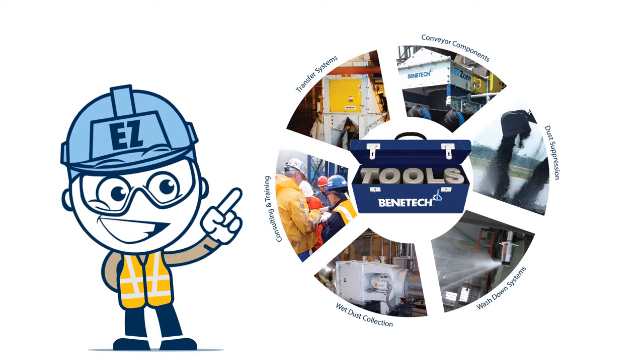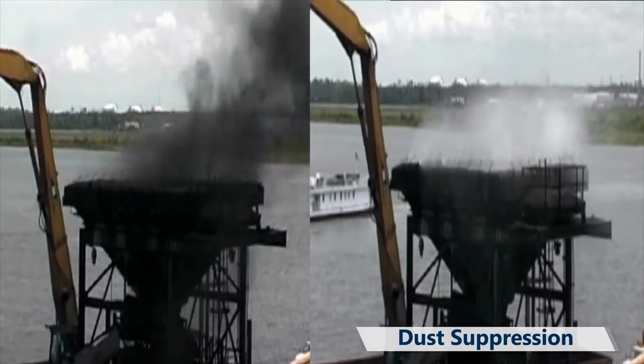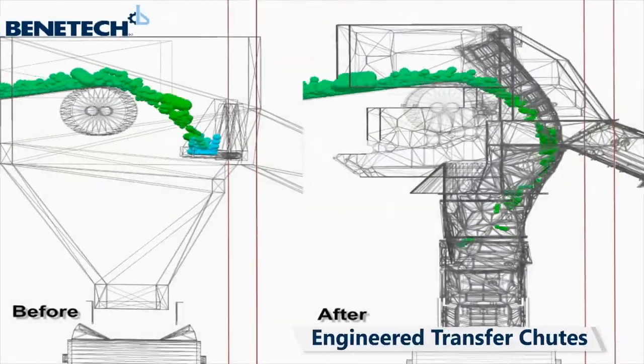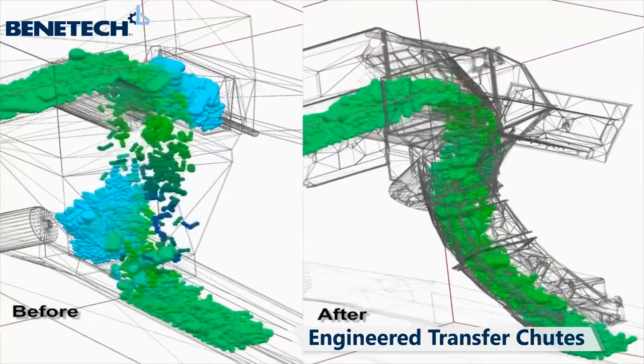Benetech's toolbox of solutions includes dust suppression, an effective and economical solution to reduce fugitive dust, and engineered transfer chutes to streamline material flow and containment for a safer and more efficient operation.